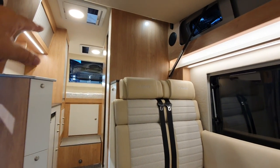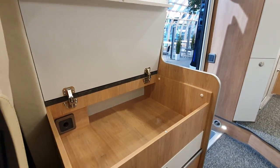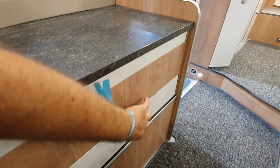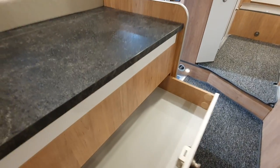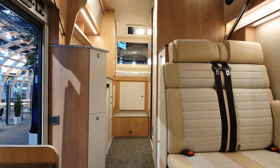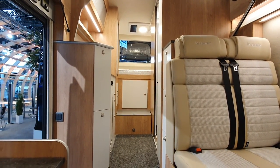Seats here. We've got a widthwise bed at the back. We've got this feature — I think the point was to hold the television, but that isn't what I would use it for. I'd use it as a sideboard with drawers here. It's a very original layout as far as motorhomes are concerned.